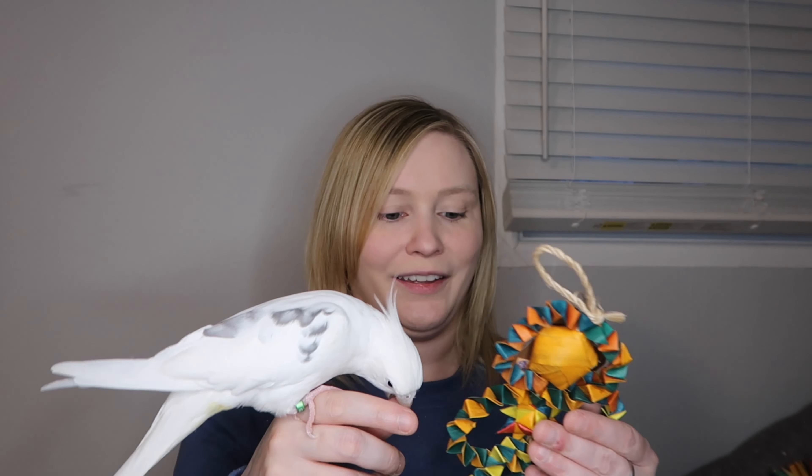That's the end of the Planet Pleasures unboxing. I hope you enjoyed watching Brody test out the toys — he's a very good toy tester. Thank you for watching our video. Please subscribe so you can join our flock and watch more of our videos, and give this video a thumbs up if you enjoyed it. We will see you next time!